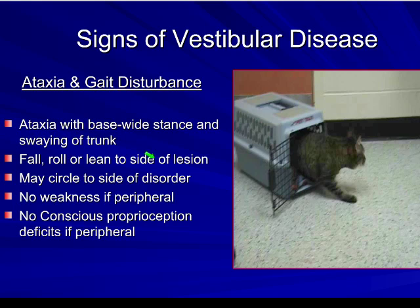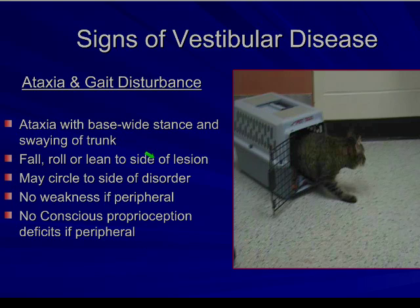Usually with a spine problem, you're going to see a lot of weakness as well, because the spine — quite a small structure — has two functions: coordination and motor movement. So if you lose coordination, you often lose motor movement as well. Many times, if we see an animal with a spinal cord problem that has this degree of ataxia, they're often going to be dragging their legs too.